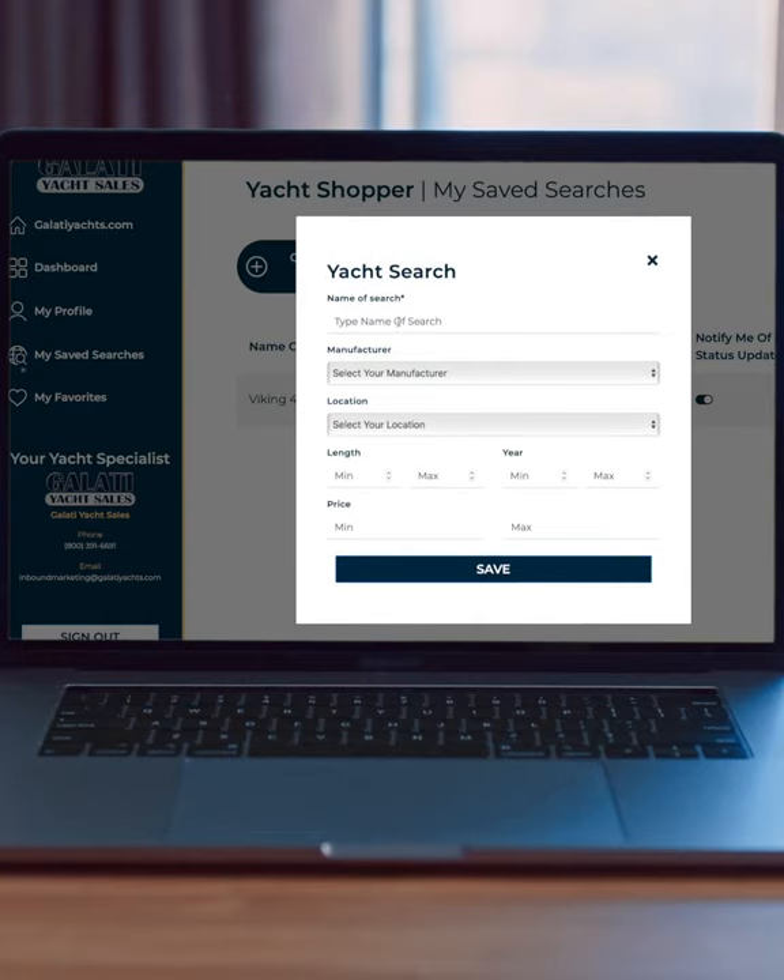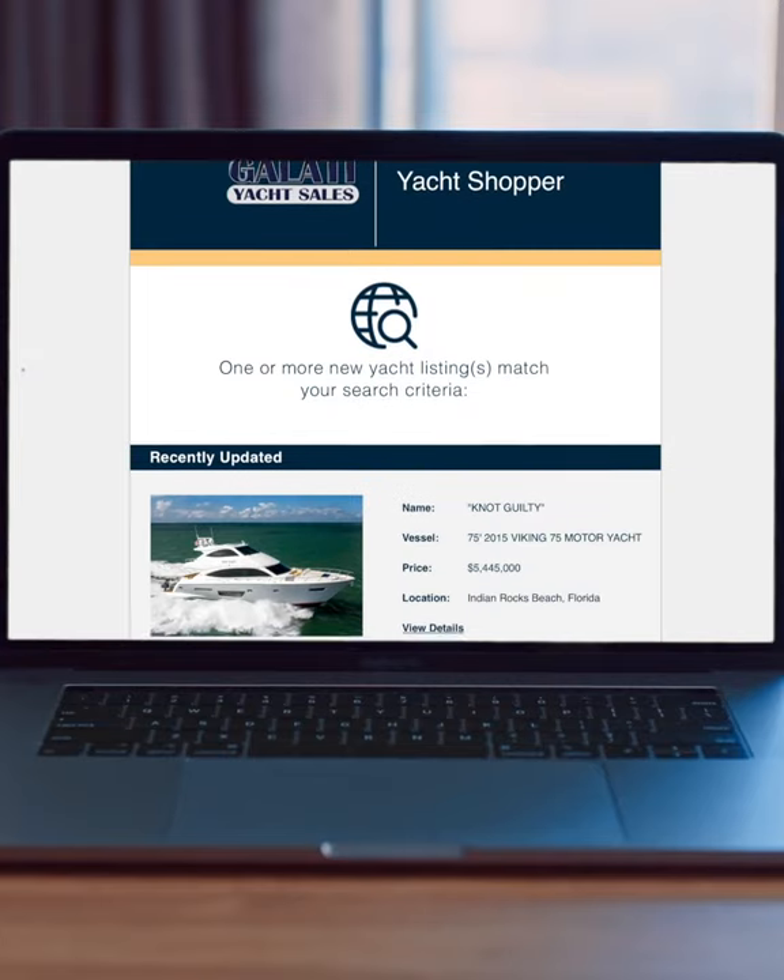Not only that, but you can create customized searches based off manufacturer, year, length, model, and location. When a yacht hits the market that meets your search criteria, you'll be the first to know.